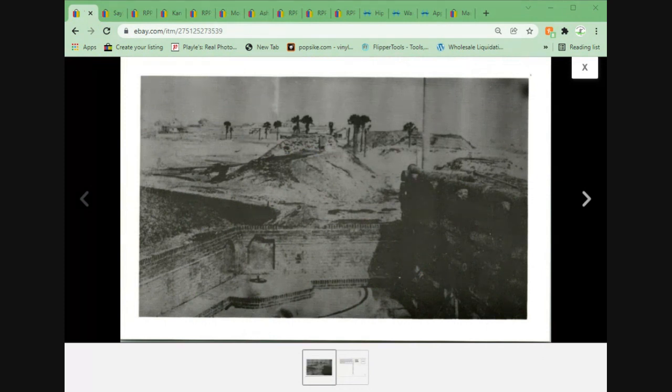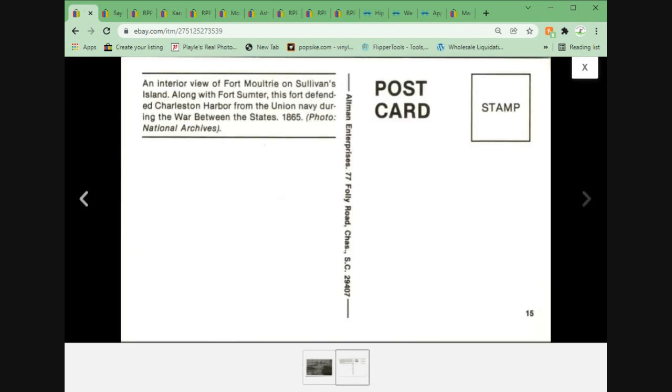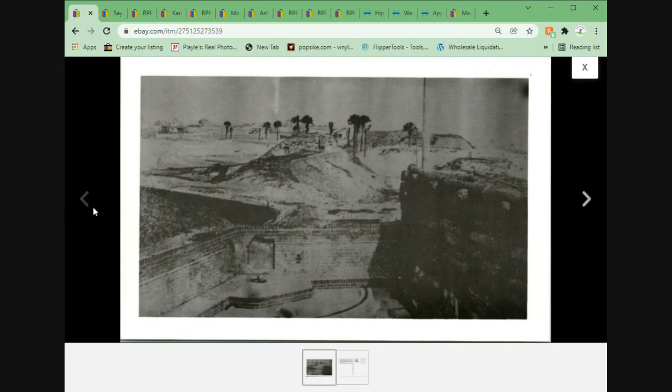Here we have the castle at Fort Moultrie on Sullivan's Island, Charleston Harbor, South Carolina. It's got some cannons, some walls — not the greatest image. But it's a recreation from a photo from 1865, so what do you expect? Old photography never looked great. Regardless, this one sold for $7.95 plus shipping.